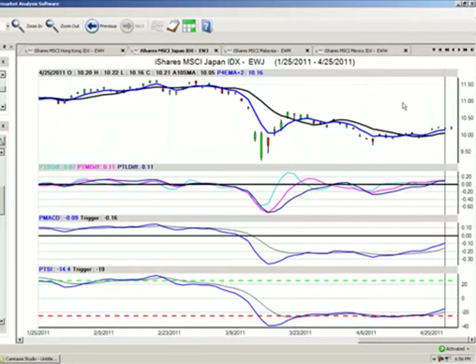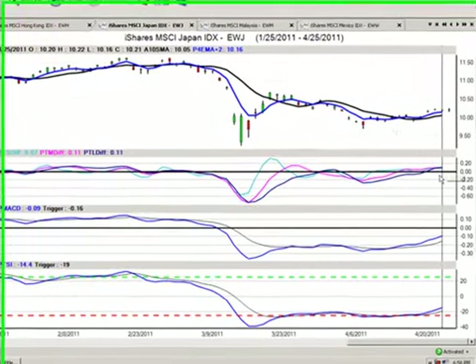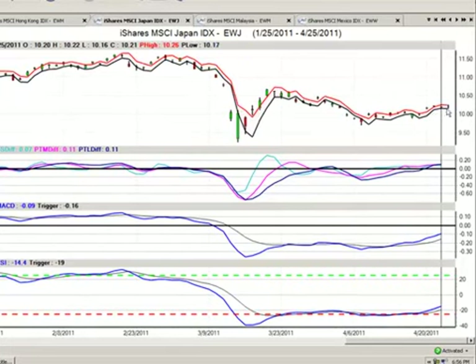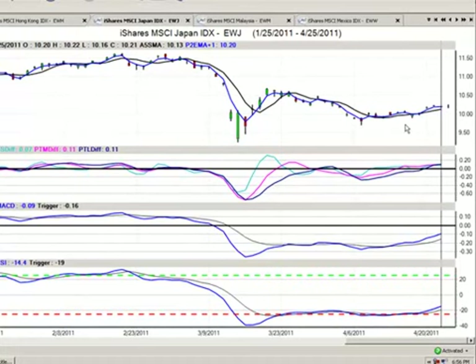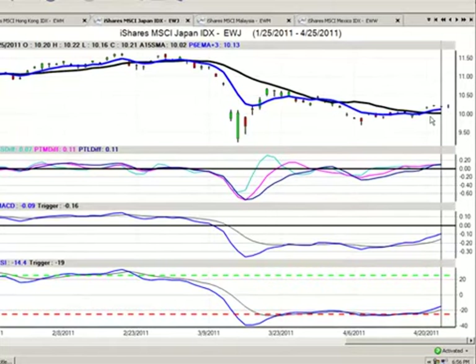Now is there further opportunity on this? Well, in my opinion, absolutely there is. We've got the predicted true strength indicator and the predicted MACD crossing the trigger in heavily oversold territory — that's exactly what we're looking to see. Our predicted short, medium, and long term differences are above the zero line but not in overbought territory. We're going to bring this up so everybody can see it. Our predicted short, medium, and long term crossovers have all just recently crossed over the trigger. So very, very good opportunity here.